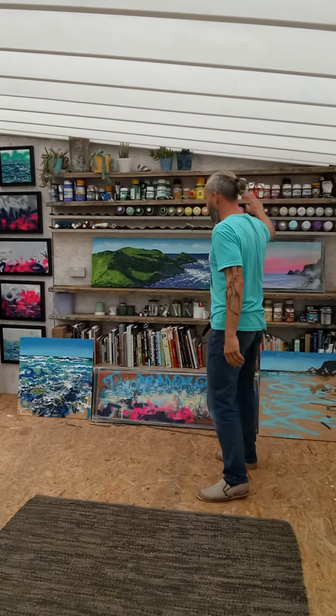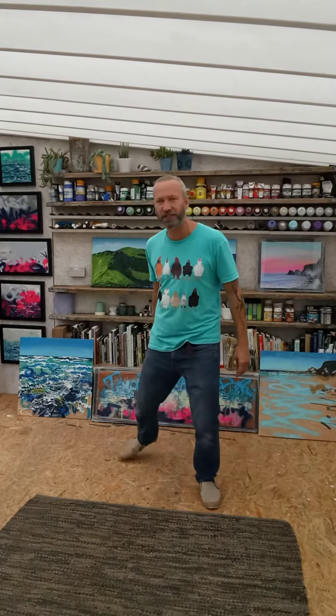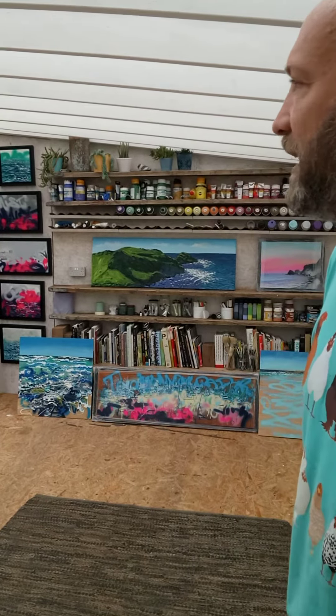So this is my main wall. I've got some paints and spray paints here and some of my sailing pictures and a few paintings I haven't yet shown you, which I'll be showing you in the next couple of weeks throughout the exhibition.